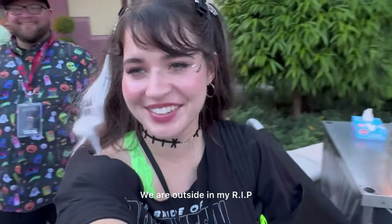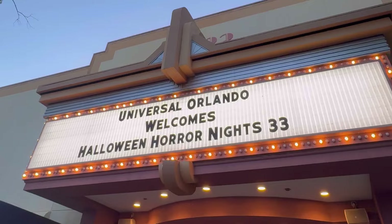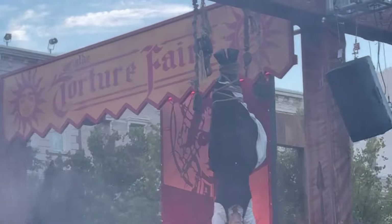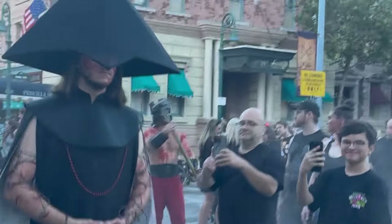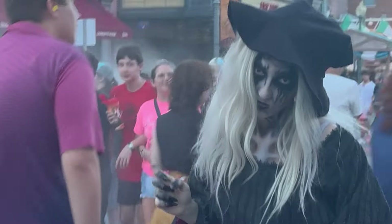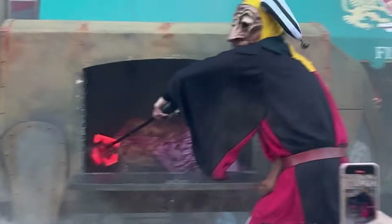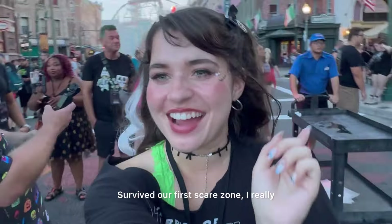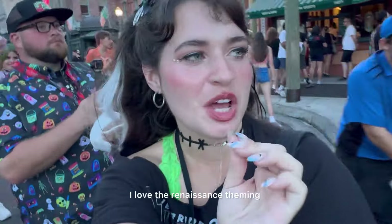We are outside in my RIP group. We are entering Torture Fair — this is the first scare zone we're entering tonight. We survived the first scare zone! I really, really liked that one. I love the renaissance theme.